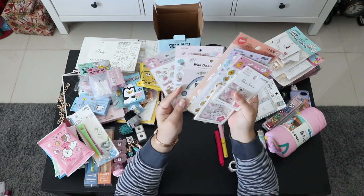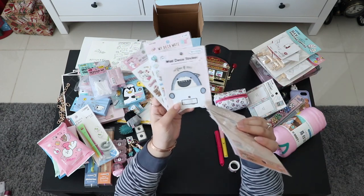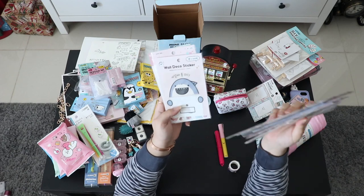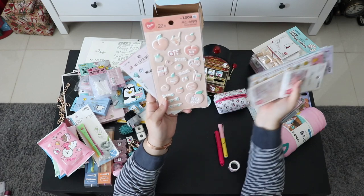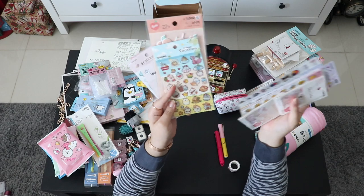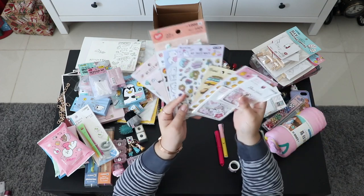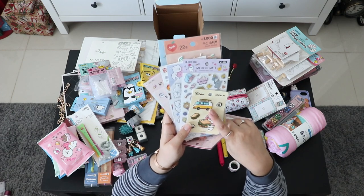I also got a bunch of stickers. There are wall stickers you can put on top of your light switch — it's a cute shark and it probably says something like 'turn off the lights' in Korean. There's also another peach character sticker set and a Kirin on vacation in traditional Korean style.